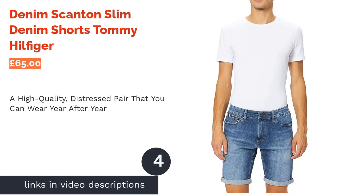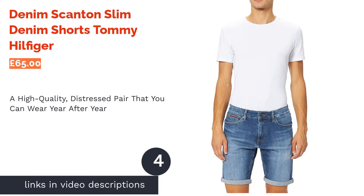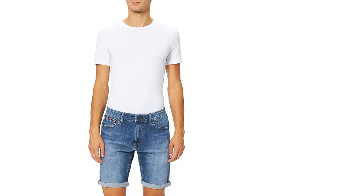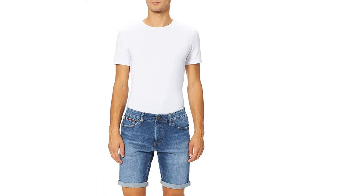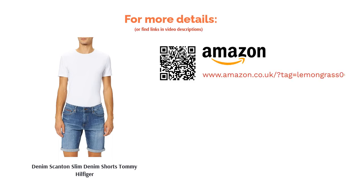The next product is the Scanton Slim Denim Shorts by Tommy Hilfiger. Tommy Hilfiger is a beacon of stylish menswear and, although it's a brand typically associated with a more preppy aesthetic, these are some pretty cool denim shorts that'll appeal to men with a range of fashion tastes. We'd say they're somewhat of a blank canvas, as they'll work with almost anything in your wardrobe. In addition to the nice light wash, there are a couple of small distress marks on the front leg and back pocket to add some edginess. We're almost certain these high-quality shorts will become your go-to pair, as they can be worn year after year.